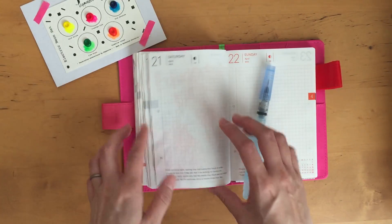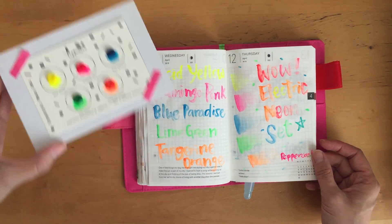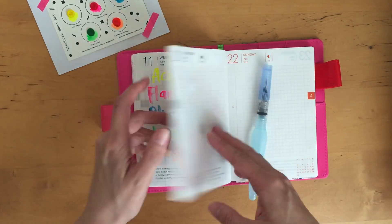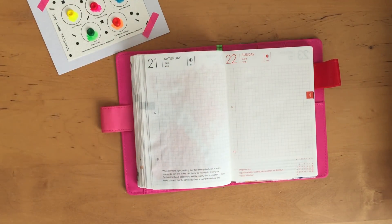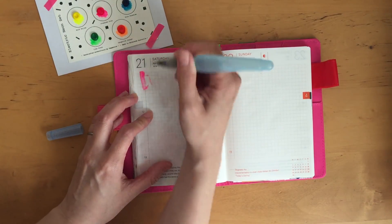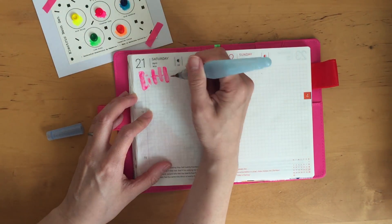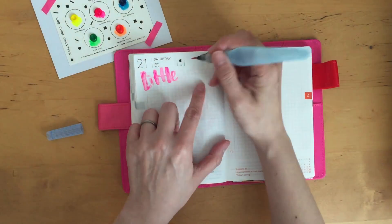Today I'm going to work in my Hobonichi Techo. I met up with the very, very talented Courtney Diaz and I wanted to document it in my Hobonichi Techo. I'm going to start off with some watercolors that I purchased from Connie. She has an Etsy shop called Pepper Con Arts and I will leave all the information down below.